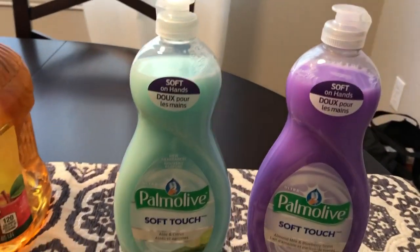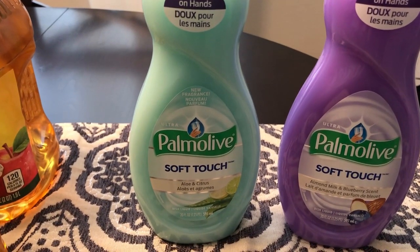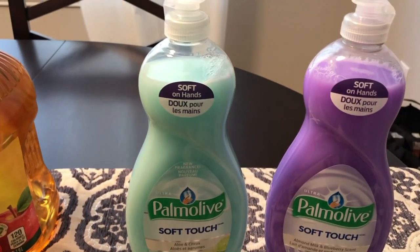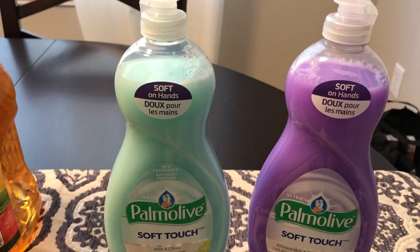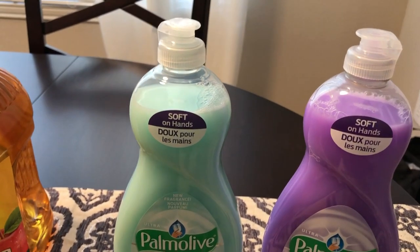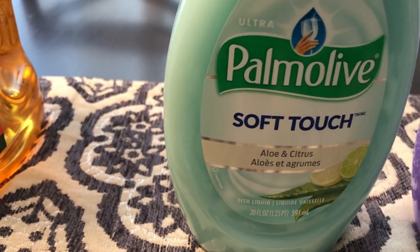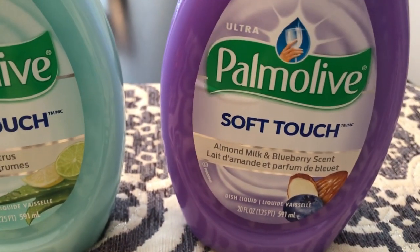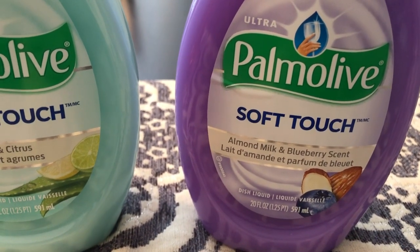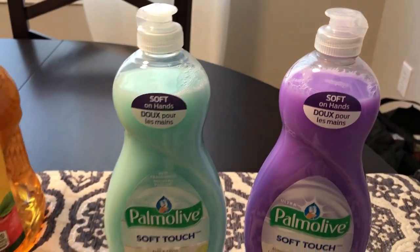The other two things I got were Palmolive dish soap. We really prefer to wash our dishes by hand, so that's why I got two of these. I really like the scents — this one is aloe and citrus, and this one is almond milk and blueberry. It just sounded really good. These two bottles were 99 cents.